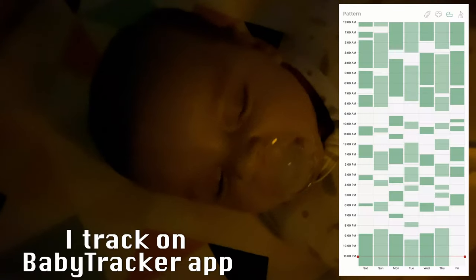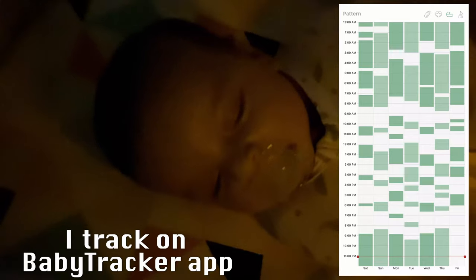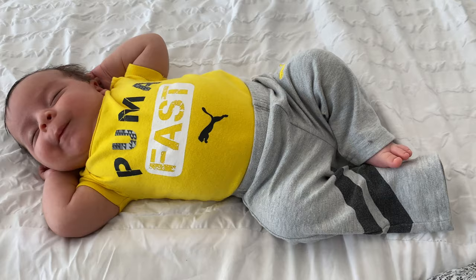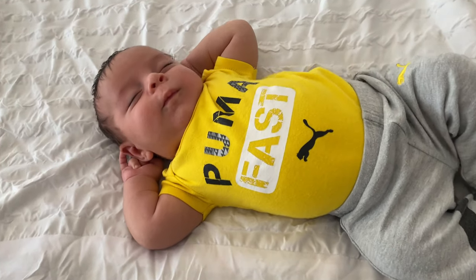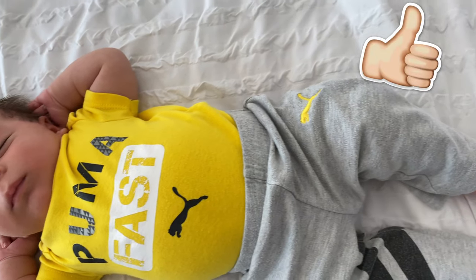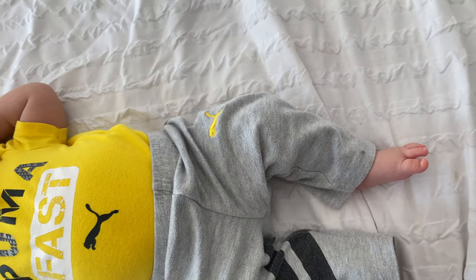This will be his longest stretch of sleep in 24 hours — right now that's between 5 to 7 hours. I hope this video helps you all get better sleep with your little ones. This is my second baby and my first also slept well with this method. If you like this video, please let me know — your support motivates me to keep posting.